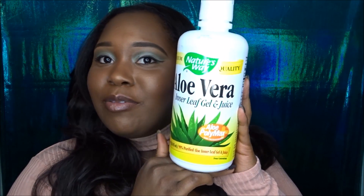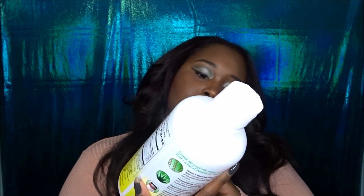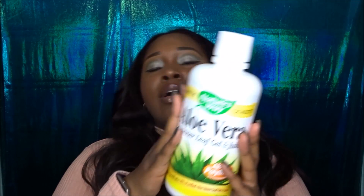Another product I use is aloe vera leaf gel. Everybody knows about the aloe vera plant and its many talents. It's great for dark spots on your face — like the dark mark left after a pimple — just apply it every day and it'll clear the mark up. It also works on sores, bruises, and cuts. I use it whenever it's needed and I love it.